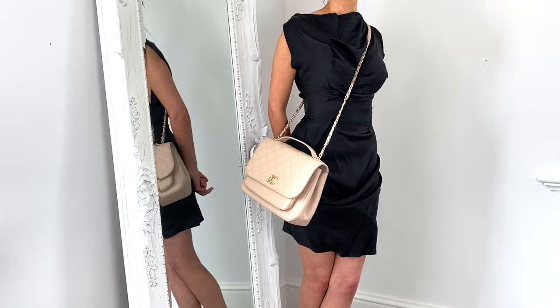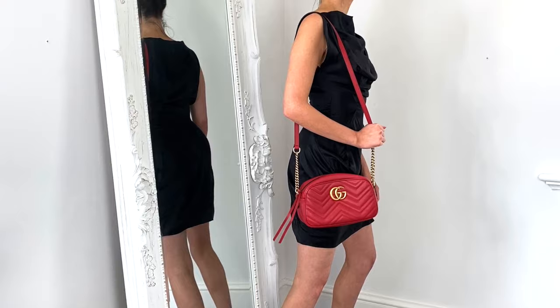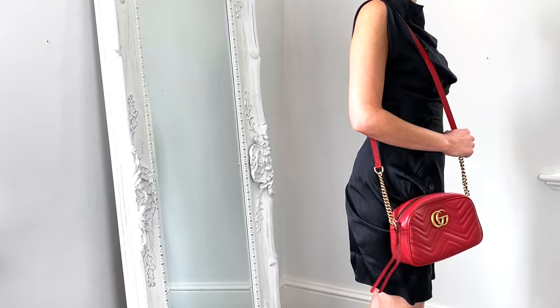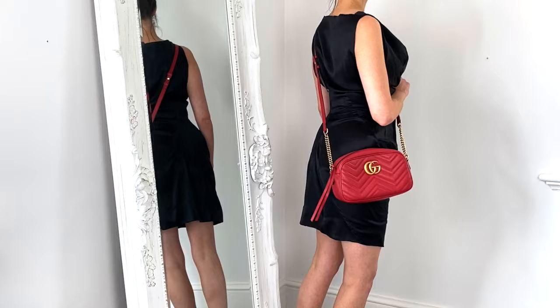Next up is the Gucci Marmont bag in the small size — also available in a mini — in an amazing bright red colour with gold hardware. This bag can go from day to evening, though I'd say it's more of a casual evening bag than a dressy one, due to its slouchy style and the leather zipper that hangs down. It's really easy to wear as a cross body or shoulder bag, though bear in mind the strap only reaches as a really long shoulder bag.